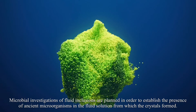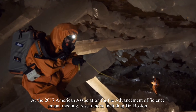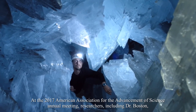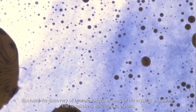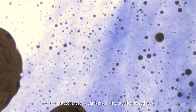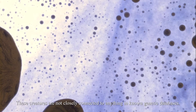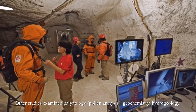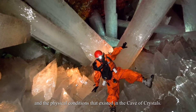Microbial investigations of fluid inclusions were planned to establish the presence of ancient microorganisms in the fluid solution from which the crystals formed. At the 2017 American Association for the Advancement of Science annual meeting, researchers including Dr. Boston disclosed the discovery of bacteria lodged in some of the crystals' inclusions. The researchers were able to extract and reanimate these organisms using sterile procedures. These creatures are not closely connected to anything in known genetic databases.